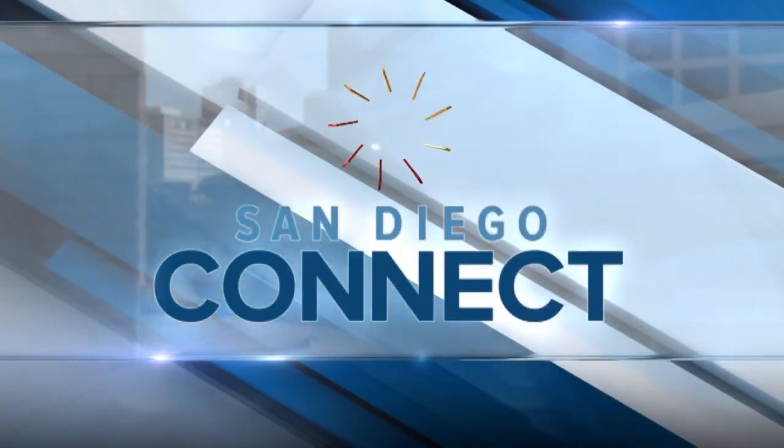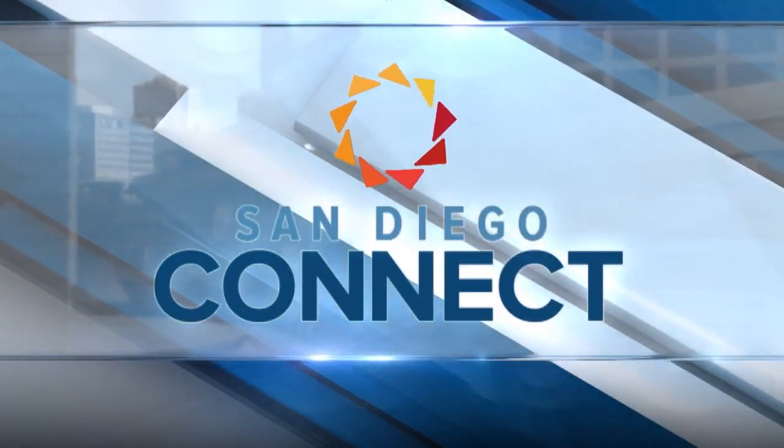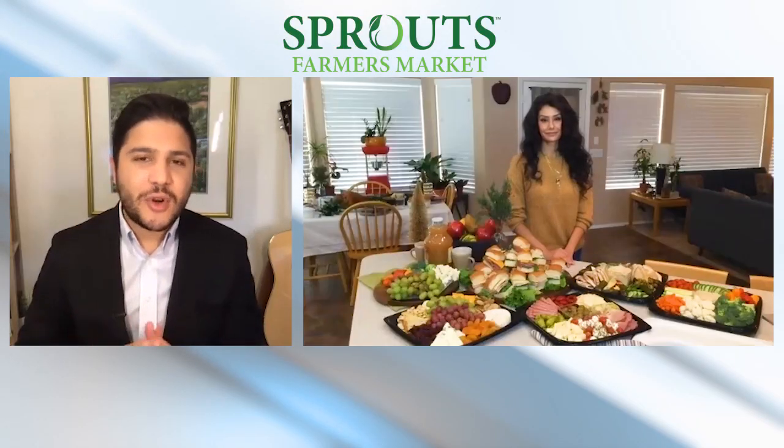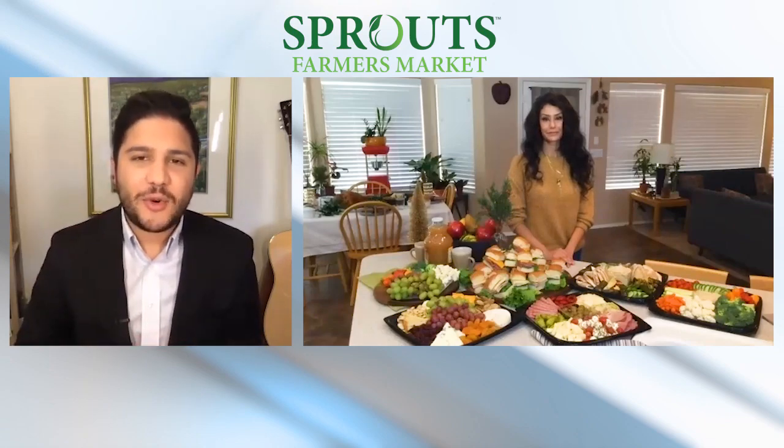And now, San Diego Connect. You can discover the goodness of the holidays at Sprouts Farmers Market because they're making it easier than ever to order your fresh, healthy, and wholesome holiday groceries online. And here to tell us more is Alicia Falcone. Alicia, thank you so much for joining me. My first question is, how does someone go about placing an order?